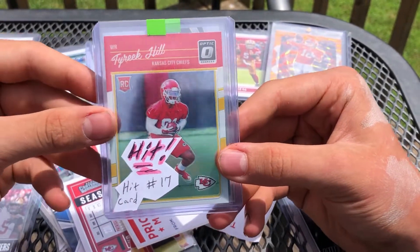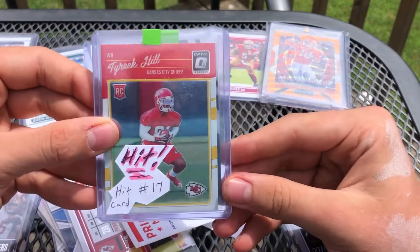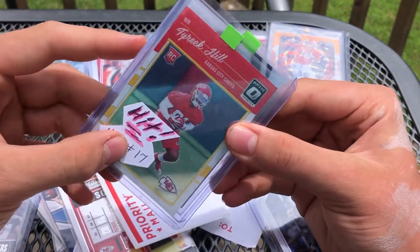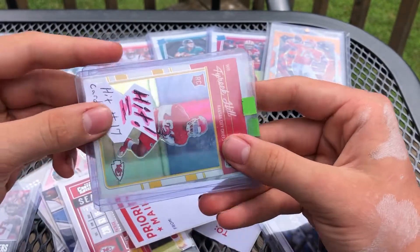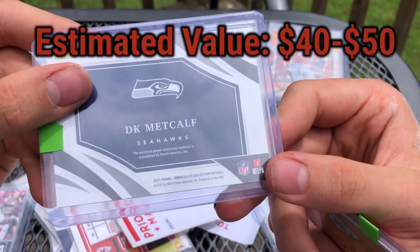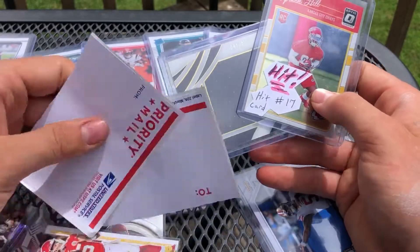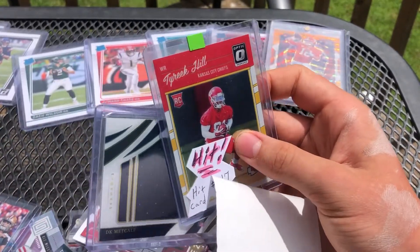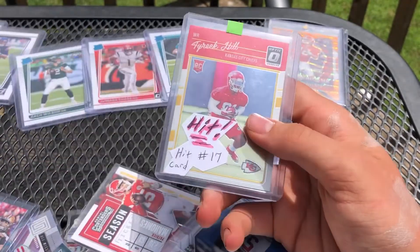Hit number 17 — there's probably 16 better cards than this, but bang! I see Cleveland. I see Immaculate — you guys see what I see? I see Immaculate. Bang! DK Metcalf out of 25 — player-worn material! What a hit! There we go — that's why we rip. DK Metcalf out of 25 from Immaculate. Wow. DK Metcalf out of 25, and Tyreek Hill Rookie — what a hit.